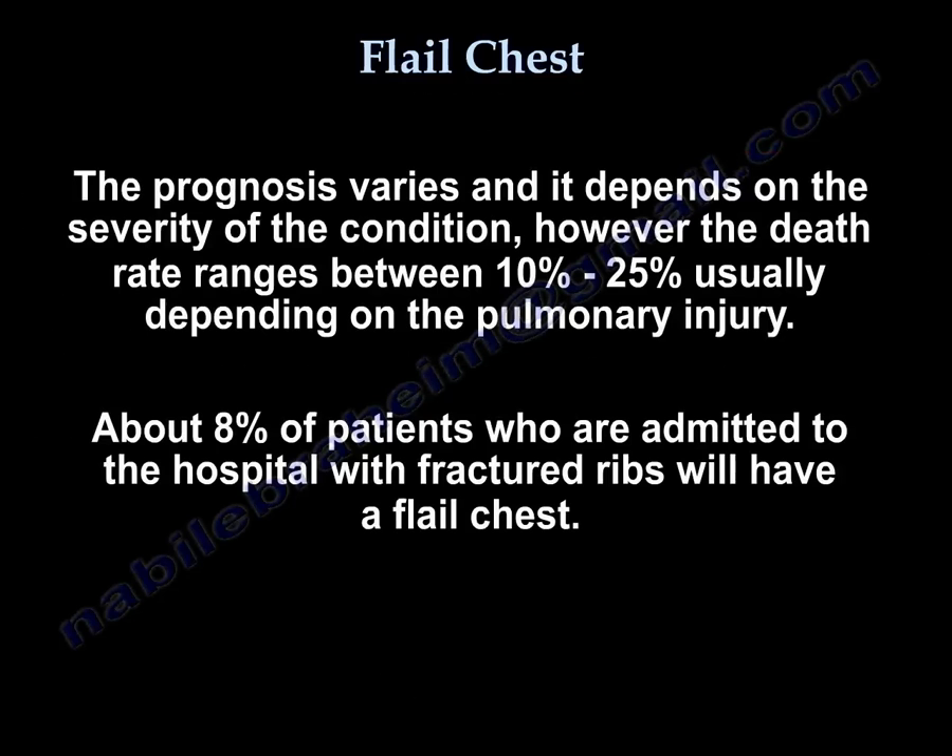The prognosis varies and depends on the severity of the condition, but the death rate ranges between 10 to 25 percent. About 8 percent of patients admitted to the hospital with rib fractures will have a flail chest.